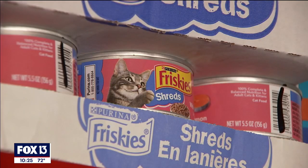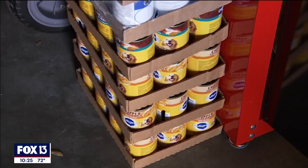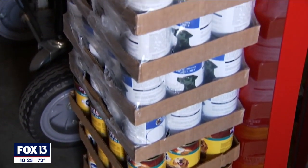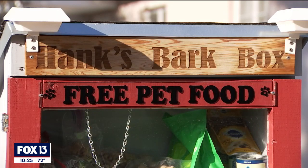Over the last four months, the free pet food pantry has handed out almost two tons of kibble and more than 3,200 cans of wet food. People stop by at all hours, so Mark even added lights for late-night visitors.